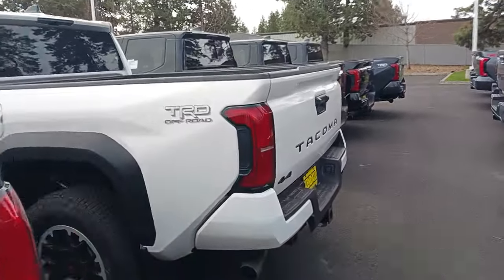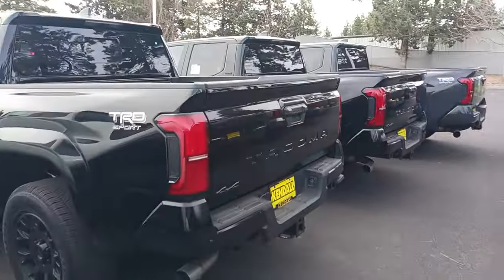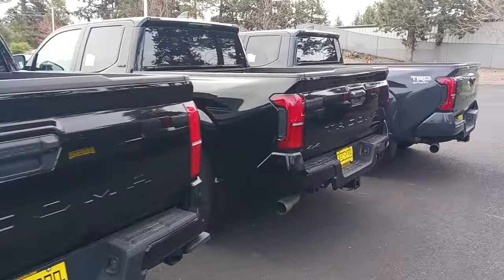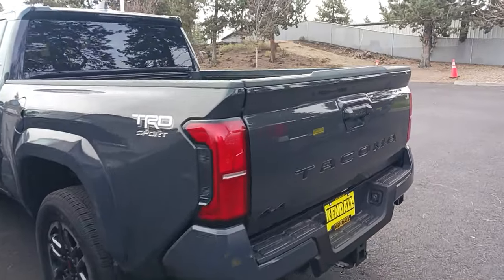You guys tell me in the comments whether you think these are better looking than the 3rd or the 2nd gen or even the 1st gen Tacoma. They're pretty sharp looking trucks. I'm still not sure about the 4-cylinder turbo because I like that V6 engine, but hey.